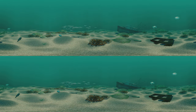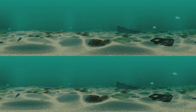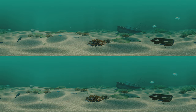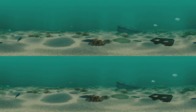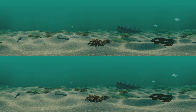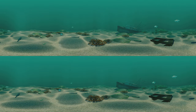Formed by melting glaciers after the last ice age, the Baltic Sea is geologically the youngest sea in the world. The Baltic is quite polluted due to large populations inhabiting its shores. We should take good care of our sea so it will remain habitable for fish and seals and safe to swim for future generations.